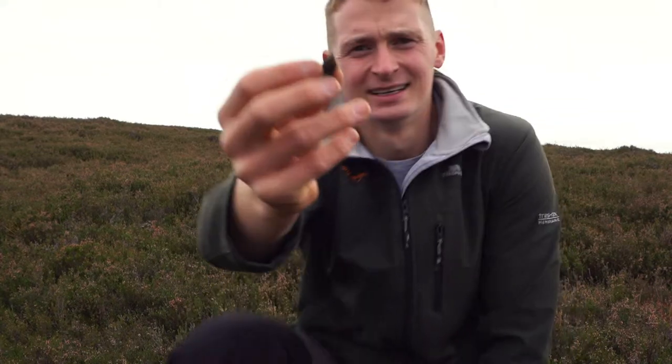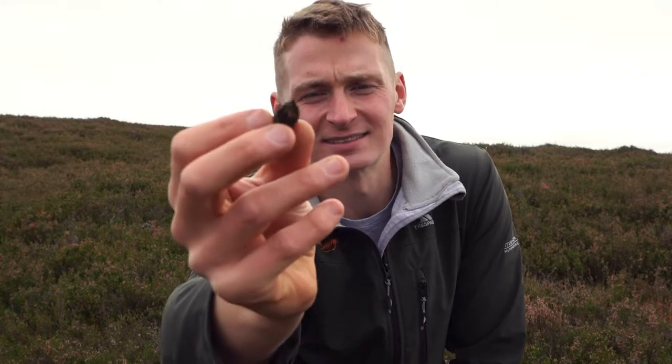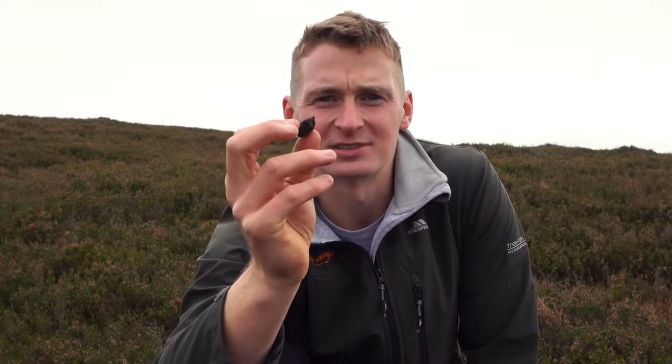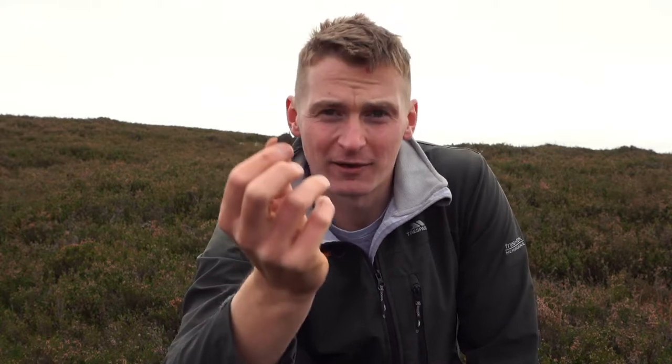One way to tell if deer have been around is by finding their poo. Deer are ruminants, which comes from the Latin ruminare, meaning to chew over again. Other ruminants include cattle and sheep - what they do is digest their food, bring it back up, chew it, and digest it again. This means that when the poo is produced it's very small and very dense. It doesn't have a smell and you can make out the plant fibres inside it. If you can find deer poo, you know there are deer around, and where I am here there's a lot of it.